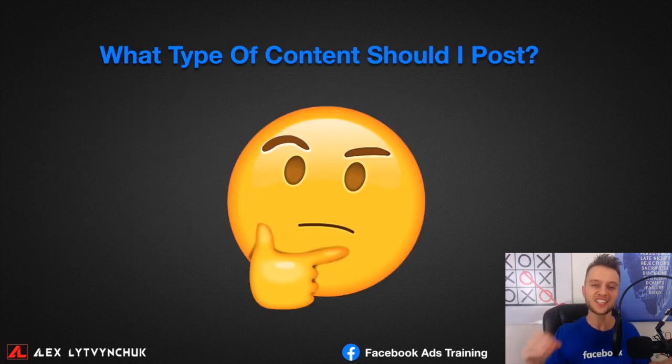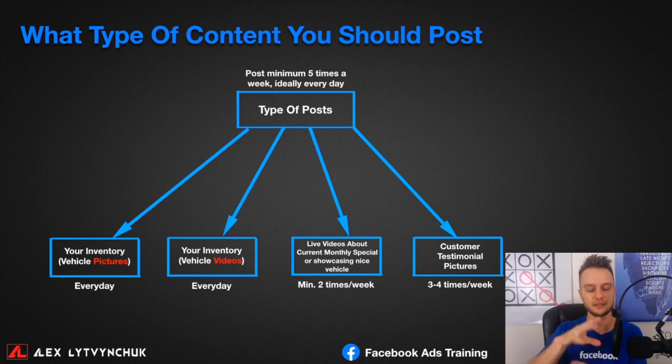Let's start with the first topic: what type of content should you post on your Facebook page? This question is super common and it's important to start building your brand on Facebook. When you run ads, people will look at your page and reviews, so the sooner you start the better. To grow your page and attract local car buyers organically, you need to post a minimum of five times per week — ideally every day.